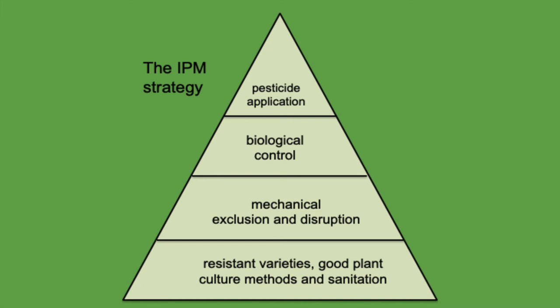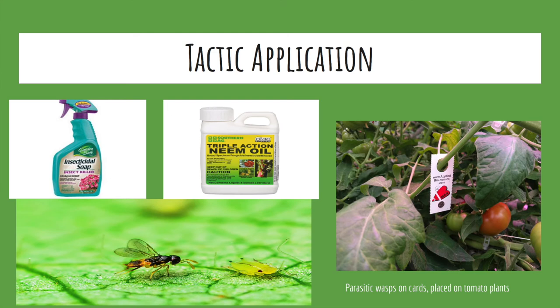The PSU greenhouses are limited in their options for control. Cultural controls are somewhat emphasized, but sanitation is greatly challenged by rates of foot traffic and physical contact between students and plants. Similarly, mechanical control is limited by the high levels of traffic moving in and out of the spaces. It is for these reasons that biocontrols are so heavily emphasized. Tactic application includes the use of insecticidal soaps, neem oils, and parasitic wasps, with the parasitic wasps being more common and deployed through sticky cards throughout most of the greenhouse spaces.